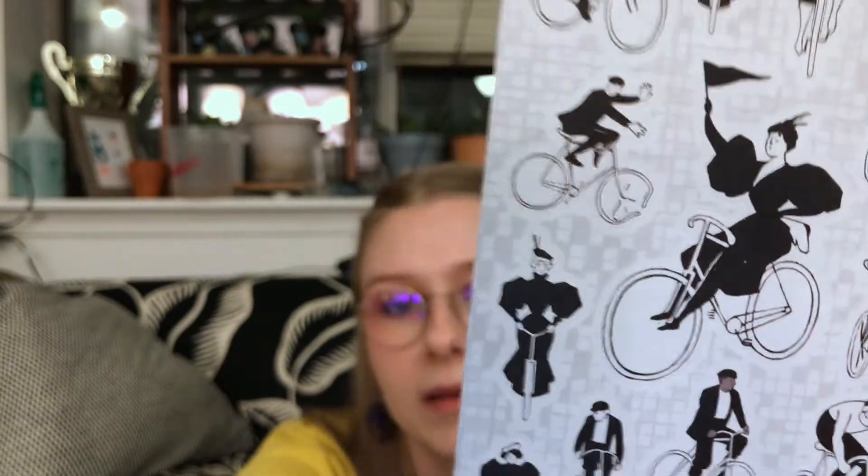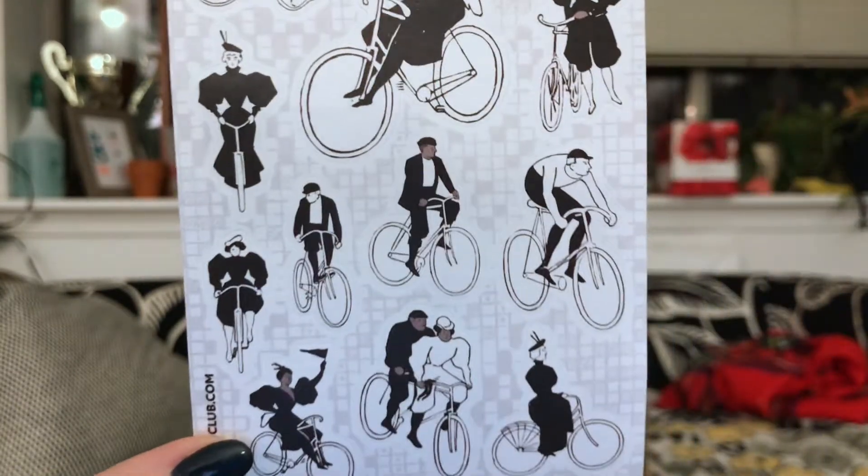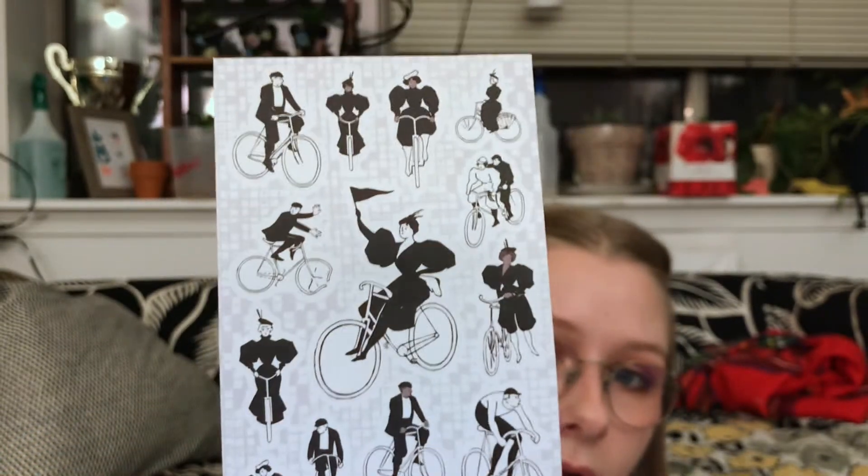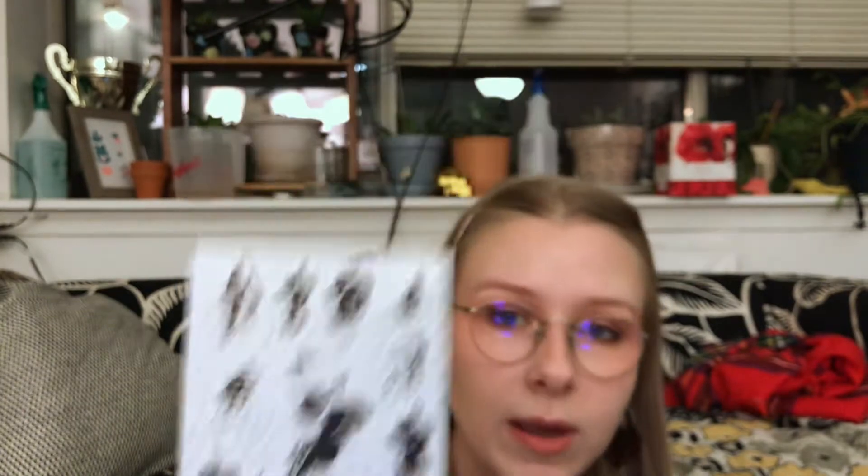Next up — these are cute. These would be something I would stick on the back of an envelope — this is that type of sticker for me. We've got these nice black and white matte people on bicycles. So cute. All the fancy outfits. Love it. In November we got ice skaters that were similar to this, and I've been using those to seal envelopes as well. Love them, so good.